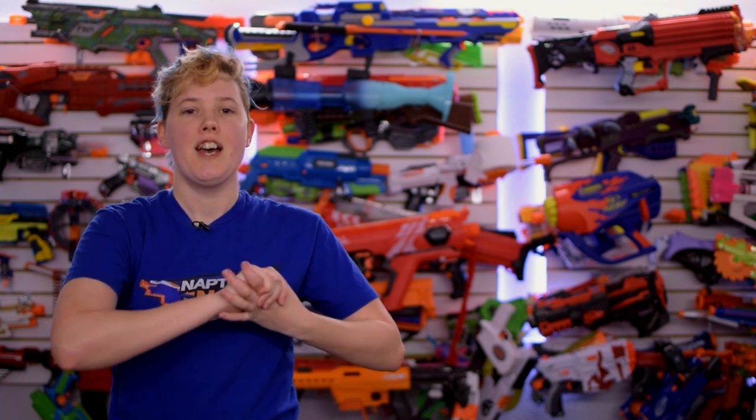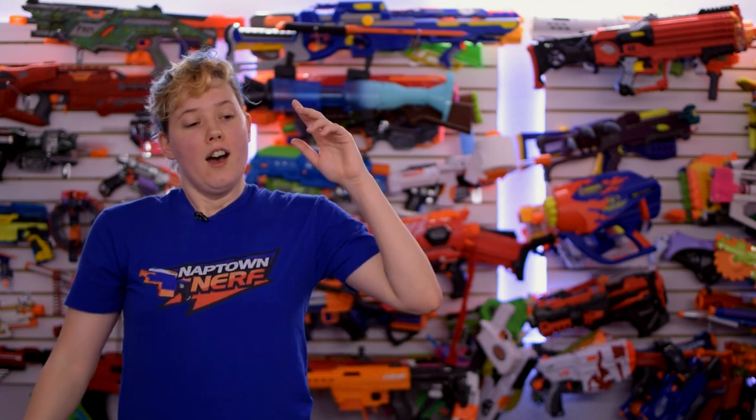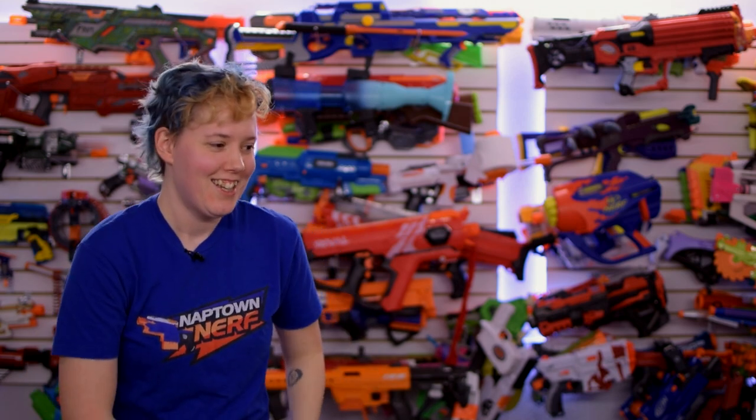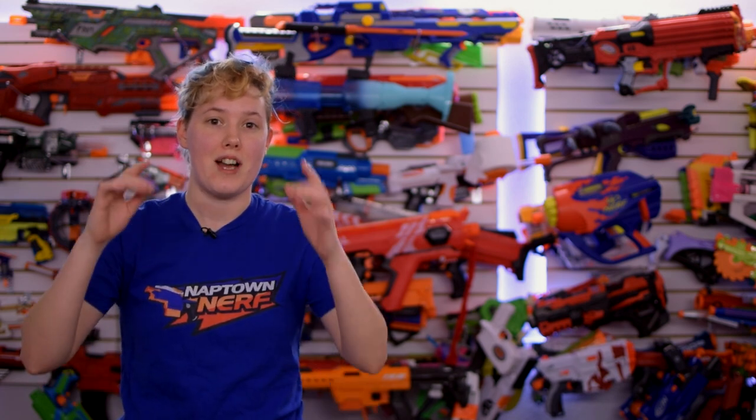And that is all the news that I have for you this week. Thank you so much for watching. The links to everything that I talked about are down in the description so you can go check them out for yourself. While you're down there, there's the like button, the subscribe button, the bell. I'll see you right back here next week, 9 a.m. Pacific, Monday mornings. I'm so excited for the D-Dart stuff — which D-Dart blaster are you guys most excited for? Because there's so many and they're all cool. Let me know!